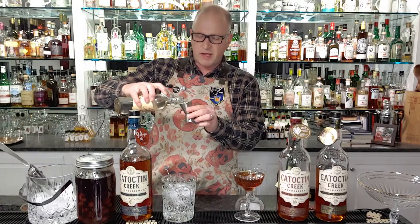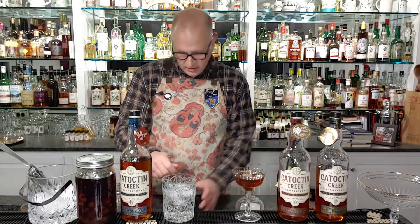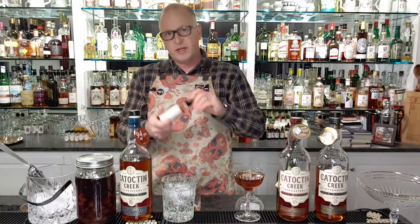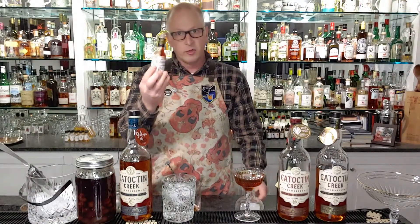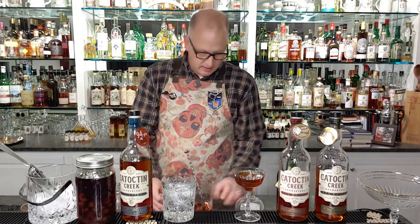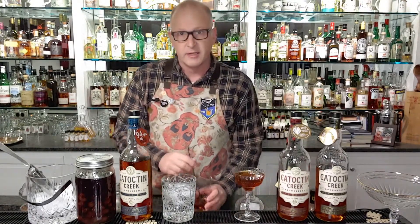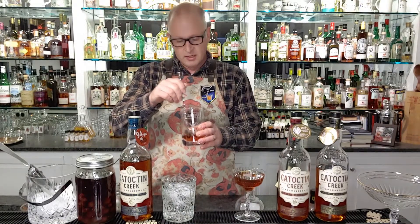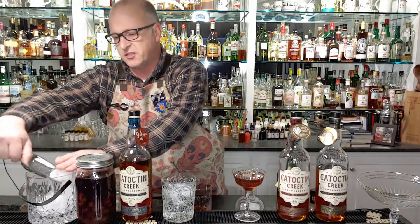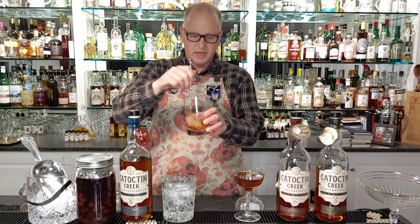We're going to take about a half ounce of simple syrup — not too much, we don't want it too sweet — and stir with no ice at this point. Now we take Peychaud's bitters, the red ones — a New Orleans style bitter — and do four dashes in there. Bitters are the seasoning of cocktails, the salt and pepper that give it backbone, depth, and complexity. We've stirred those together, then introduce a little more ice and chill it down in the mixing glass.